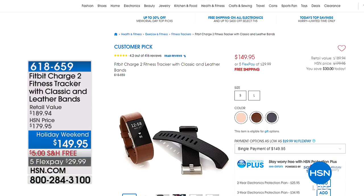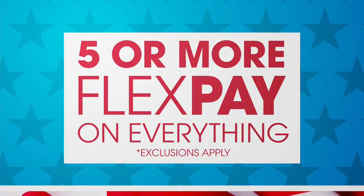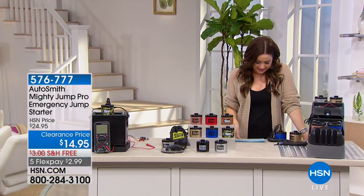You can shop those on hsn.com. We've got lots of great Memorial Day specials for you, like this customer pick — the Fitbit Charge 2 Fitness Tracker with the Classic and Leather Bands. Already a customer pick with more than 400 reviews, on a special markdown this weekend at under $150. If you have a resolution to get in shape and track your progress going into summer — dare I say bathing suit season — we have that available for you on hsn.com.